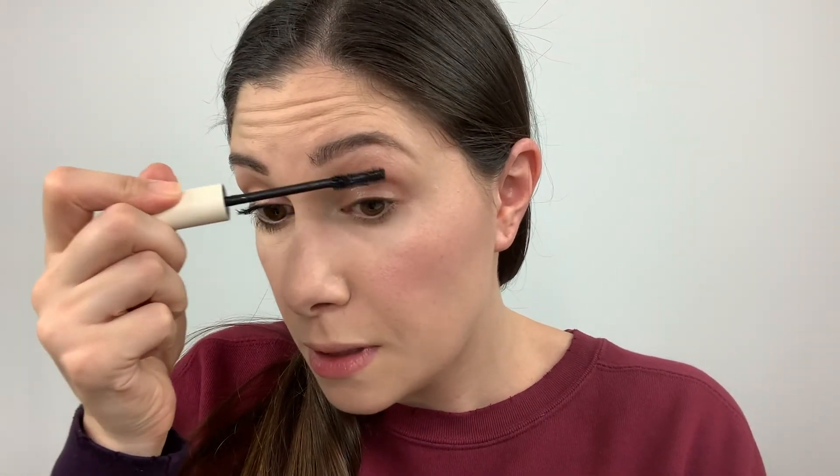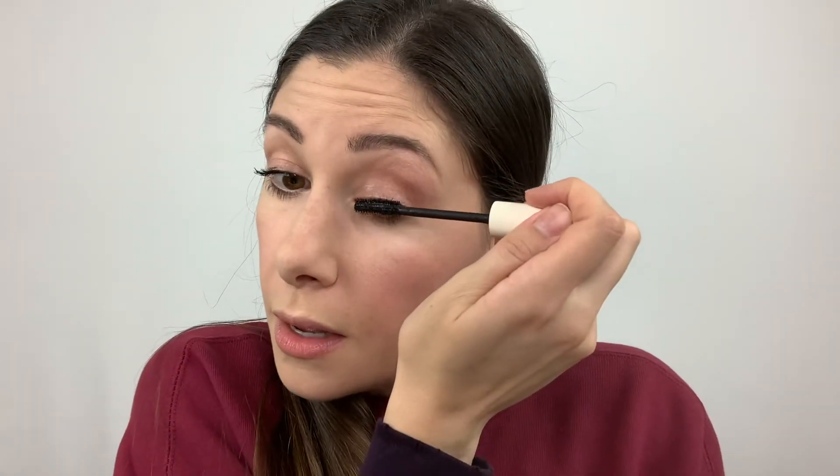Now I'm going to apply mascara — I'm using my full size Ilia version since I already have it open. I use back and forth motions and then blink onto the wand. I love this mascara; it adds volume, it curls, and it's amazing for a clean beauty mascara. The other thing I love is that it washes off so easily — it stays on throughout the day but comes off at night without leaving you with raccoon eyes.